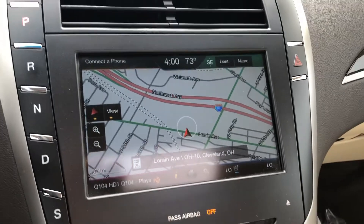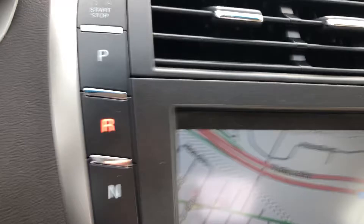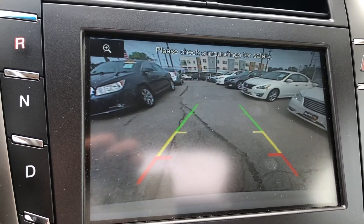We do have the touchscreen system over here, push button start. This is how you shift — once you shift it into reverse, it turns on a nice crisp clear rear view camera right there.